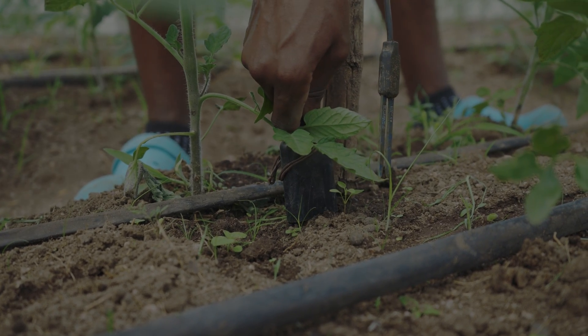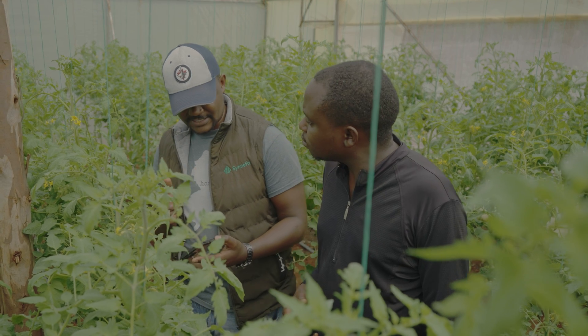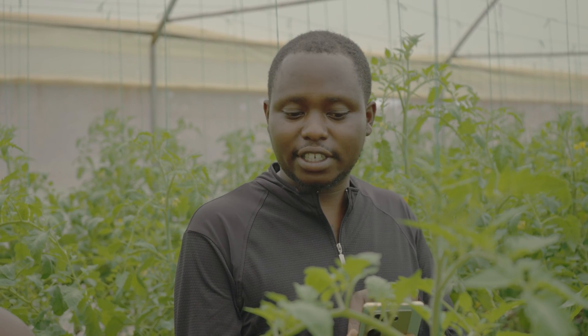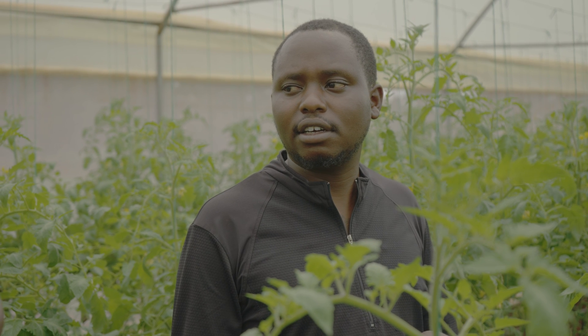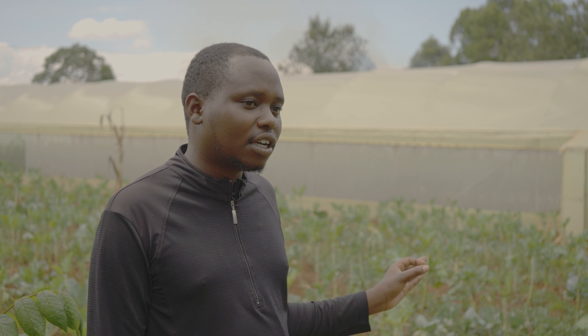It measures the moisture level in the soil. I also get data real-time on my phone through a link. I'm able to know the day and the levels of water, humidity, and light intensity. So I'm able to track per day the exact optimum level that is sufficient enough to run the greenhouse.